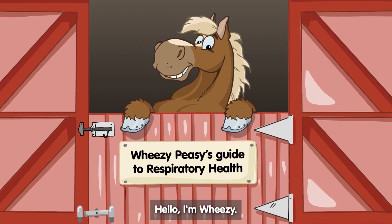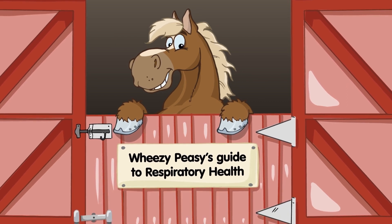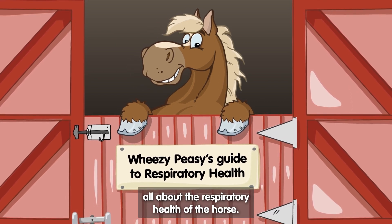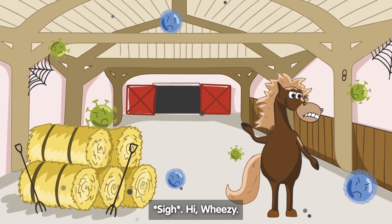Hello, I'm Wheezy. The lovely folk at British Horse Society invited me to raise awareness all about the respiratory health of the horse. This is my good friend, Snuffly. Oh, hi Wheezy.